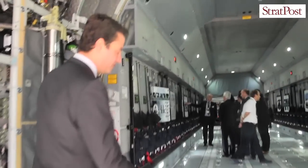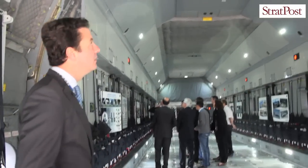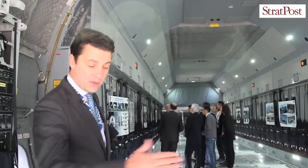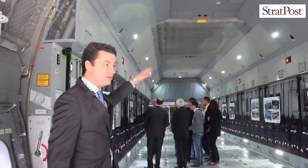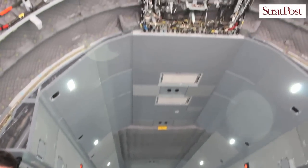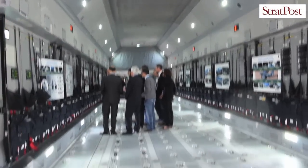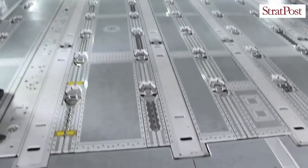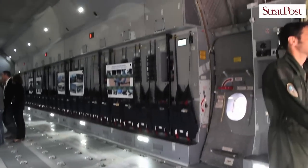This is the heart of the A400M — the cargo hold. In terms of height, from the ramp threshold up to the wing box the height is 4 meters, and beyond the wing box it's 3.80 meters. In terms of width, 4 meters, and in length, 17.7 meters.